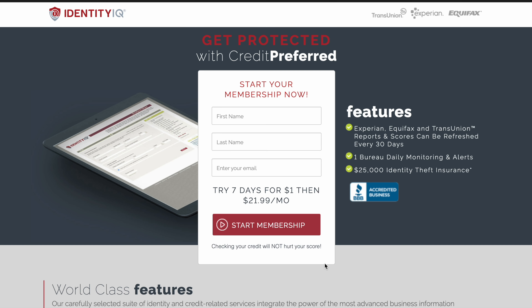The first thing you want to do is get Identity IQ. Now this is going to allow you to pull Experian, Equifax, and TransUnion — your credit reports — and it's going to allow you to refresh your scores every 30 days. They got a one bureau daily monitor and alerts, so anytime your license number or social gets used, anything associated with you, you will get alerted. They also have $25,000 identity theft insurance with this plan. Now this plan is $1 for a seven-day trial.